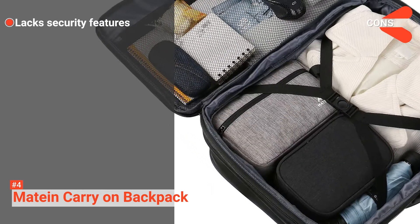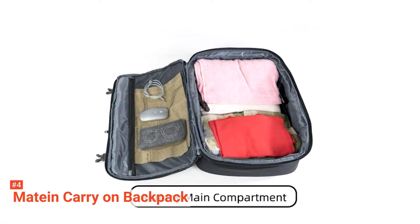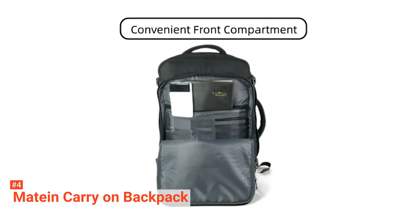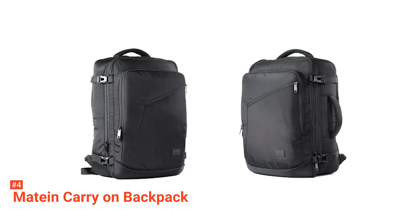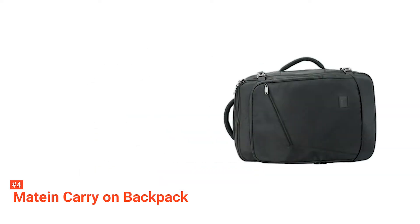However, it lacks security features. This backpack is perfect for occasional travelers or anyone in need of a sturdy laptop backpack that can withstand everyday use, and is also a great choice of gift for your loved ones.